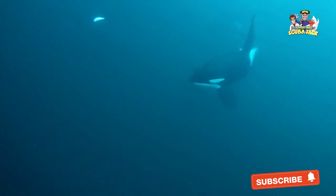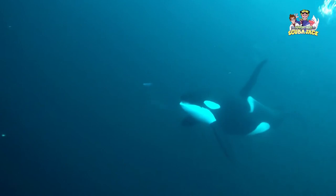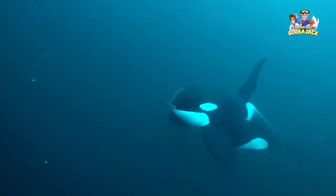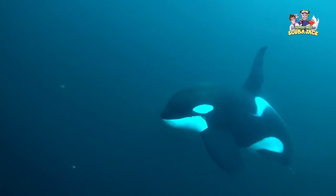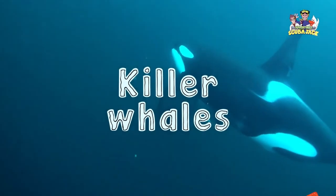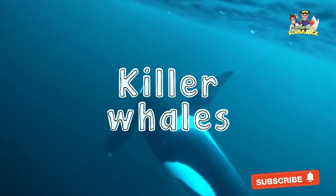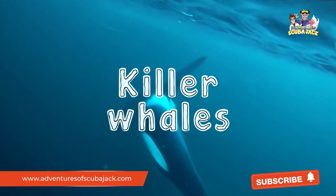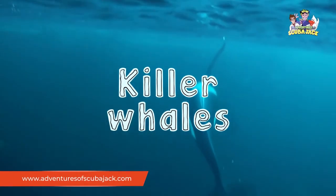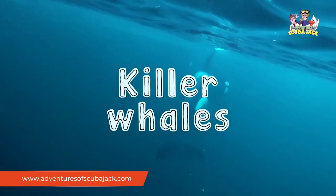The killer whale is one of the most fascinating creatures in our oceans. Its size is extremely intimidating, and it is very difficult to find an animal that is bigger than the killer whale. But along with this, killer whales are intelligent and social creatures. Whether you are on a boat in Alaska or are simply visiting your local aquarium, I hope that you take the time to admire this amazing animal.